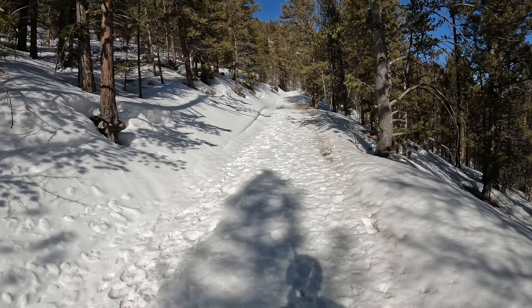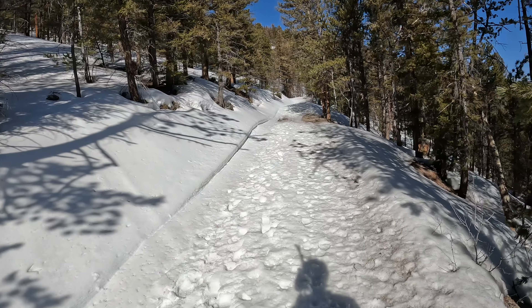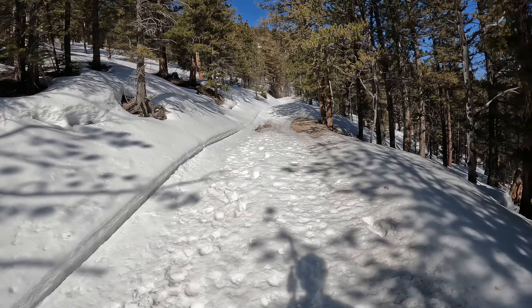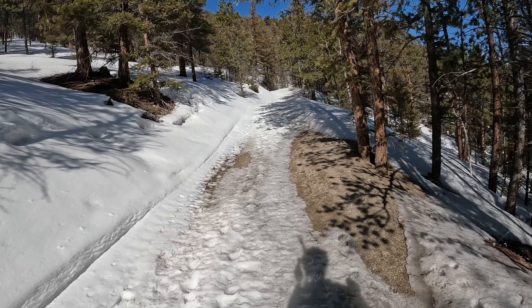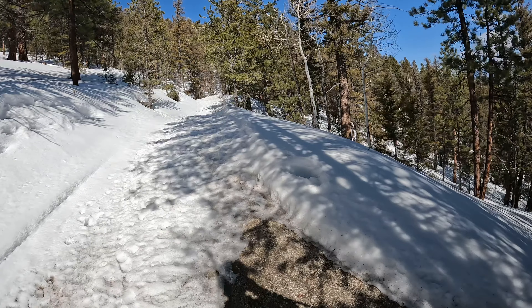Boot the road, skin the road. Clearly there was more snow at some point in time to snowcat it, but also clearly not quite enough snow now. Made the radar tower and it turned into nicer, softer snow — or at least not walkable — so switched over to the skins.